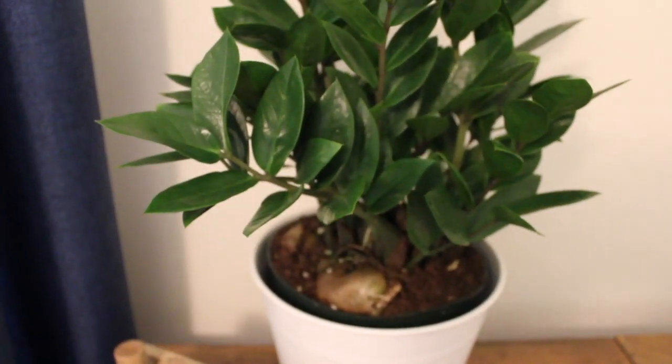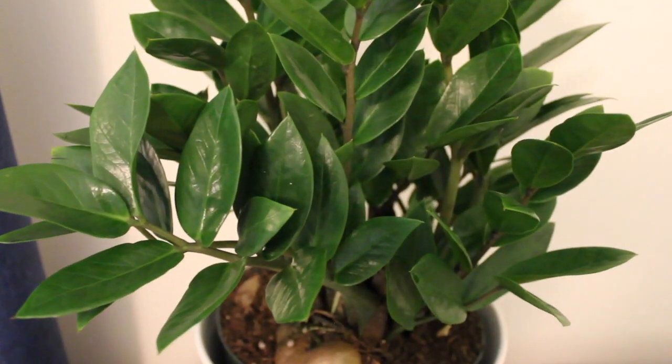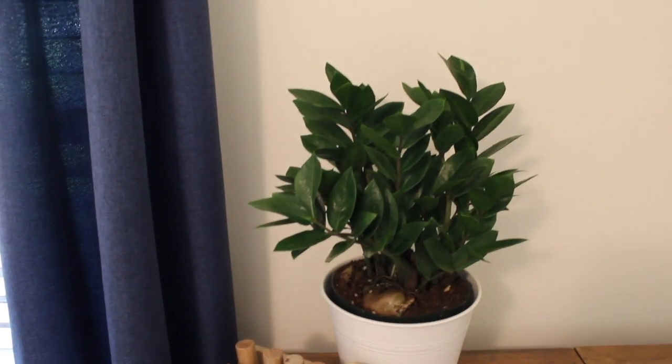I knew I wanted a plant in the space and I thought maybe a fiddle leaf fig, but that felt a little too trendy. This ZZ plant turned out just perfect and I've nestled it inside this 50-cent Ikea planter that I found at a yard sale.